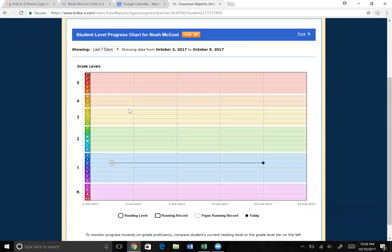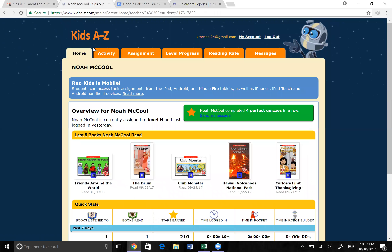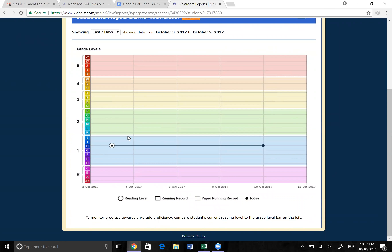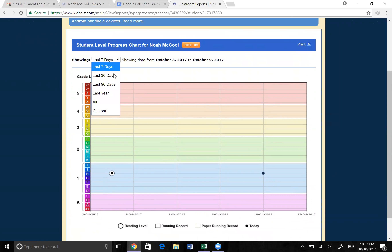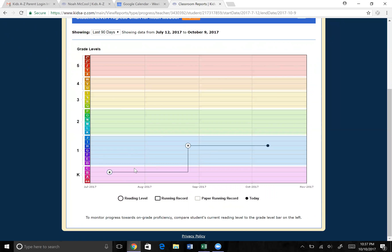The level progress view is pretty neat. You can see the level they're at versus their grade — right here is the grade they're in and then the level where they're at. My goal now that I'm working with Noah at home is to increase this level and knock out all his level H books so we can move up to level I. You can also run the summary over time, so as we go through the school year you can see the progress. This was from when they were in kindergarten, so it'll be really neat to see where they end up by the end of the year.